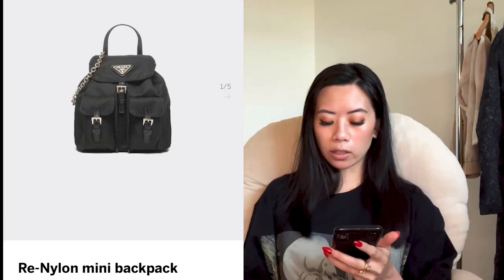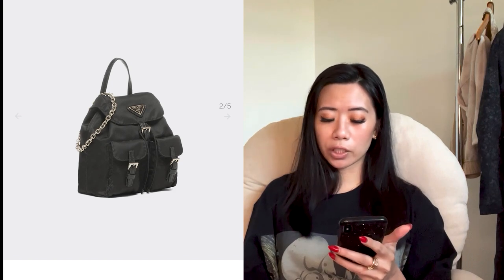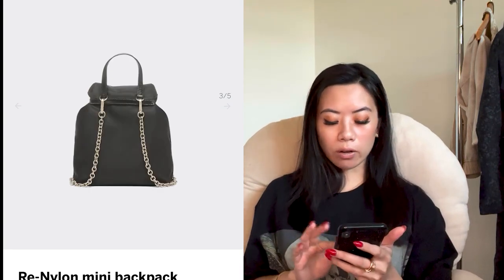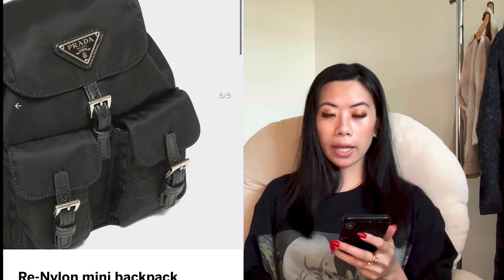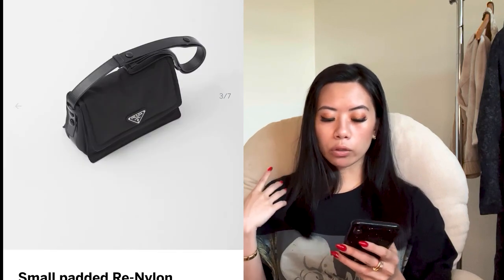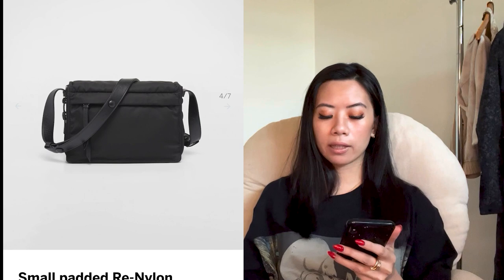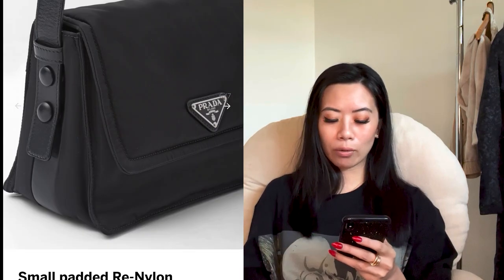For a super classic, there's the re-nylon mini backpack — I've been lusting over this one for years. Really good price point and I love the chain. It's more of a backpack, but some people adjust the strap to wear it as a crossbody. We also have the small padded re-nylon shoulder bag at about $2,500 USD. It has a little bit of puff and I like how the leather shoulder strap is a little bit thicker for more comfortability. It's not super trendy, just a slight puff.